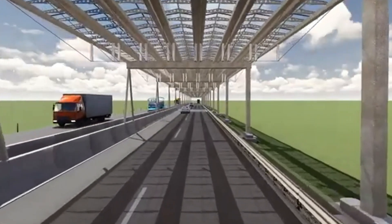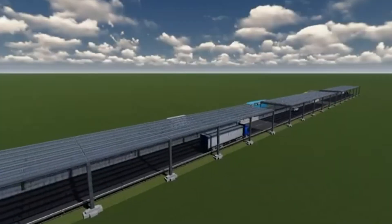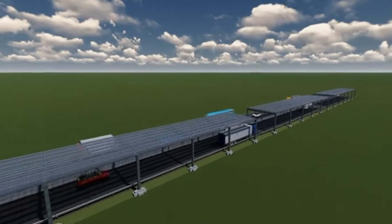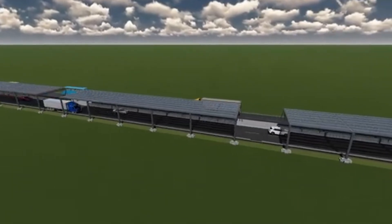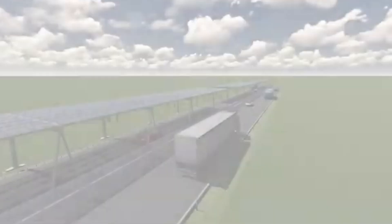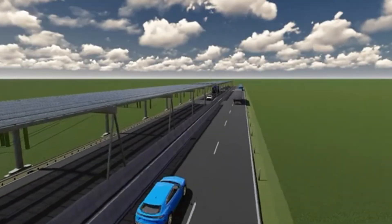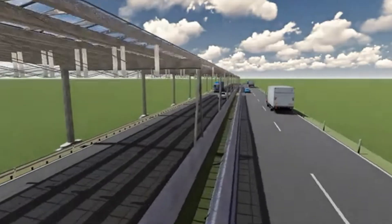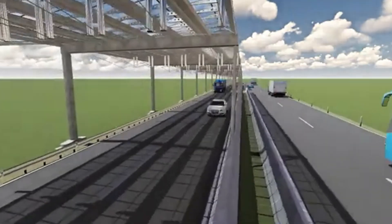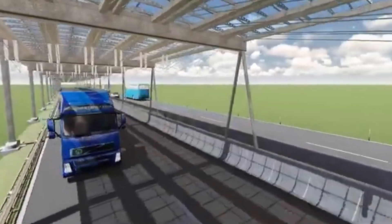Imagine a highway that generates power while you drive on it. That's the concept behind the solar panel-covered Autobahn, developed by a team of Austrian and German engineers. Instead of just soaking up sunlight, these roads will harness it, turning long stretches of highway into giant energy-producing grids. The system involves building a solar roof over existing roads, packed with high-efficiency solar cells.